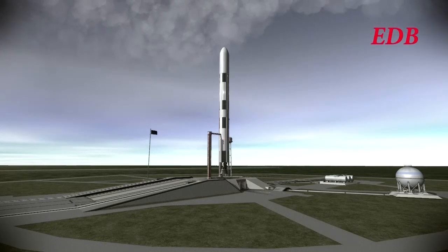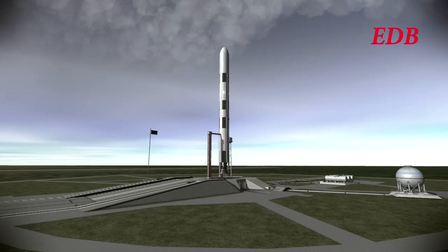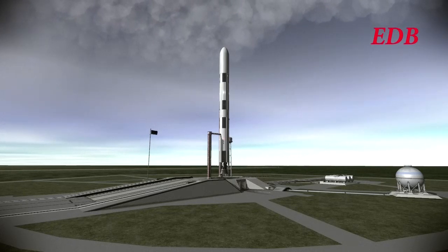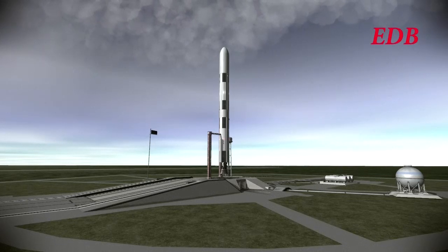T-minus 40 seconds and counting. The tanks are all pressurized now. We've passed the 30-second mark in the count. 20 seconds, still a go.